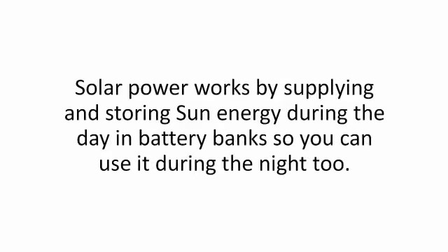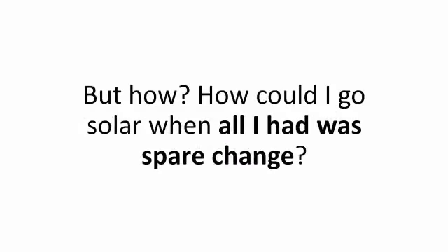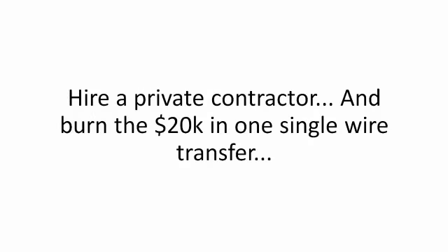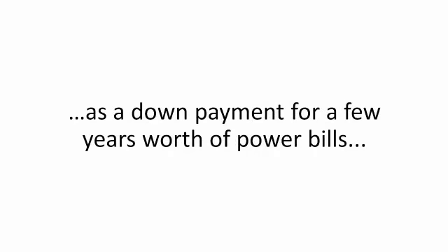Solar power works by supplying and storing sun energy during the day in battery banks so you can use it during the night too — a truly silent 24-hour backup generator. But how could I go solar when all I had was spare change? And how could I even think of doing that in my 500-square-foot backyard? Of course, if you have $20,000 lying around, it's easy — hire a private contractor and burn the $20,000 in one single wire transfer, or just send it directly to your power company. It would just end up in their pockets anyway.